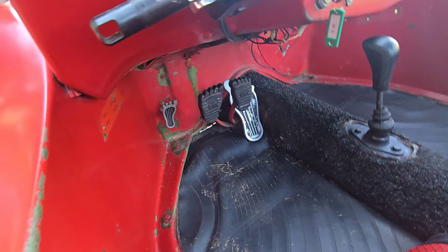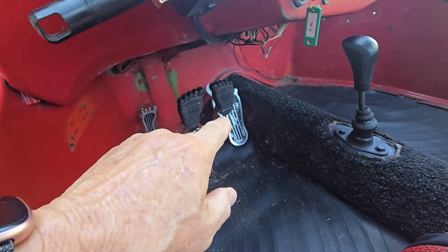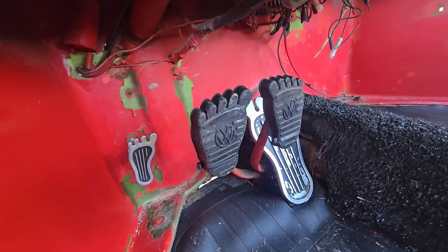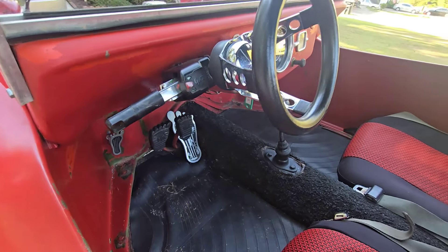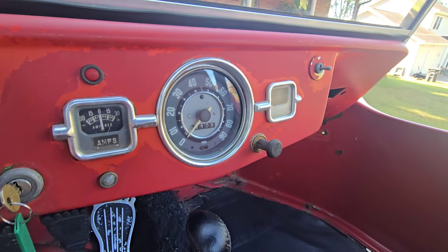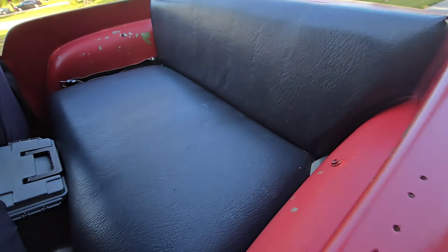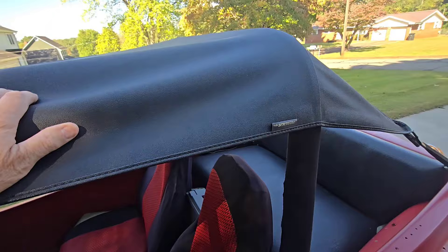I'm going to stand back here for just a second and let y'all see the whole thing. Isn't that just cool? I was telling this young man here that owns this dune buggy that I used to want one of these back when I was younger. I kept promising myself when I get a job mowing yards that I was going to get me one of these. Of course, I never did — sometimes life gets in the way.